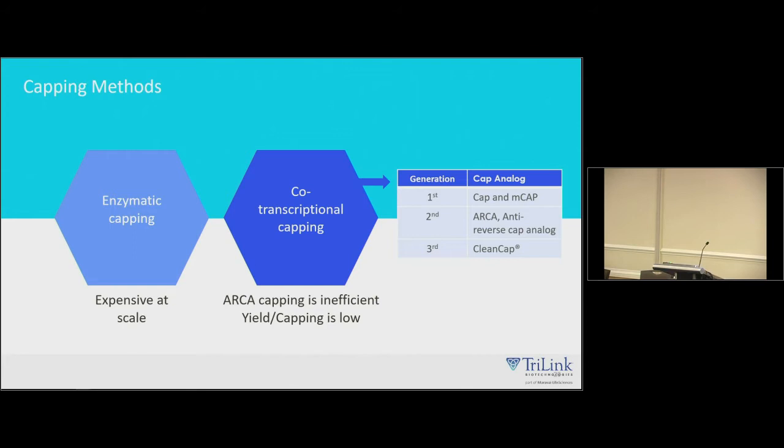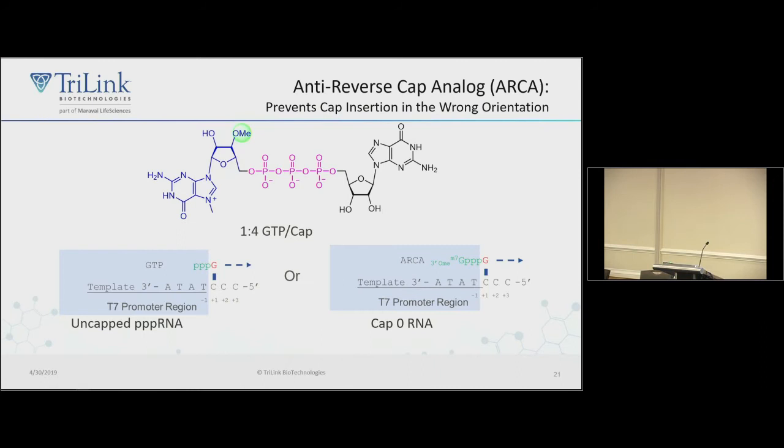ARCA, the anti-reverse cap analog, is a dimer. Normally T7 starts with a G, but instead you add a four-fold excess of this cap analog, and these two compete for initiation. Because you're starving the reaction for GTP to get high capping levels, that reduces yield. ARCA also gives you a cap0 structure rather than cap1.